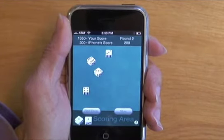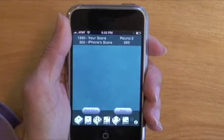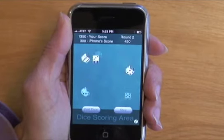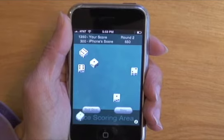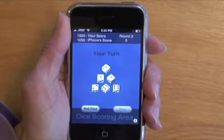One hundred, another 100 for the iPhone. Three twos — that's 200 points. And a five, 50 points. The iPhone scored on all their dice, so they could do another roll. More 100s. So the score is 1,350 for me and 1,050 for the iPhone.